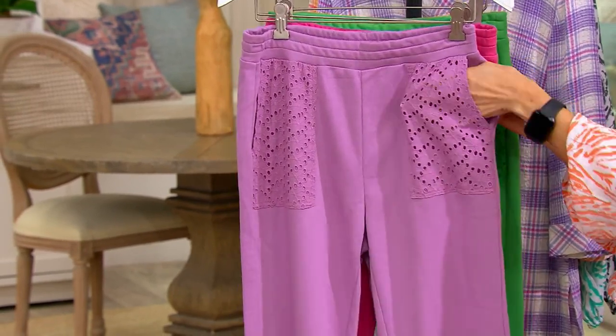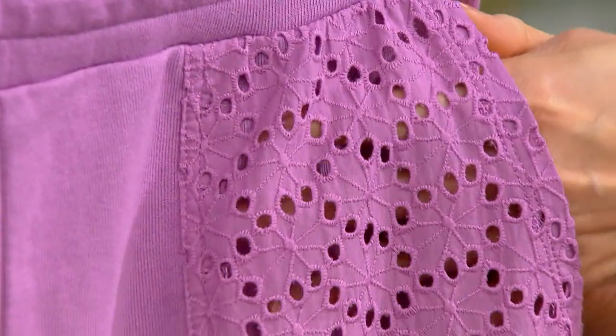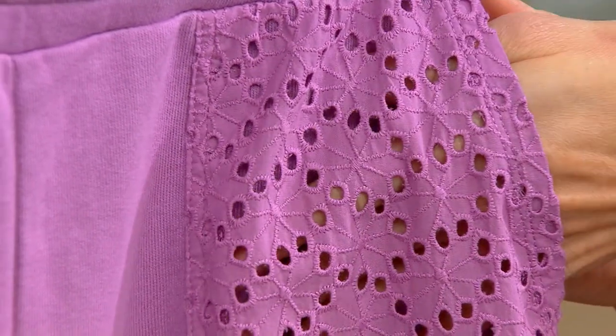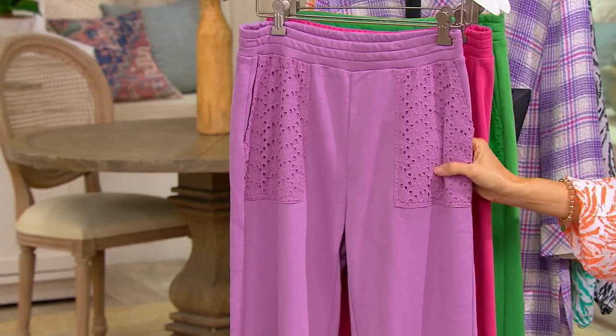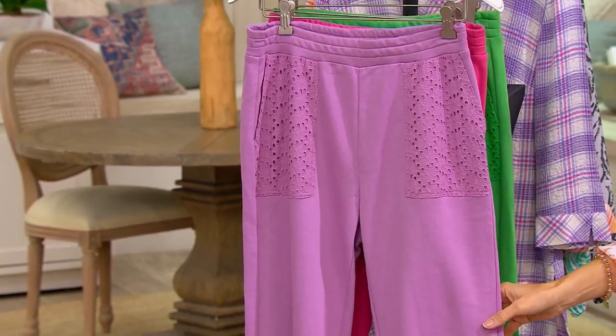I've got to show you some of the detail. Look at this — it's almost like a little croquet lace kind of detail. And that's what makes it so fun is that wonderfully soft washed French Terry knit crop pant design. And then we also have a little fringe on the bottom.